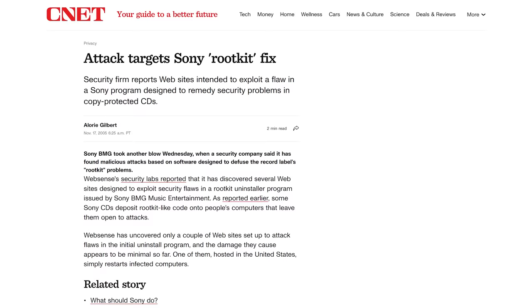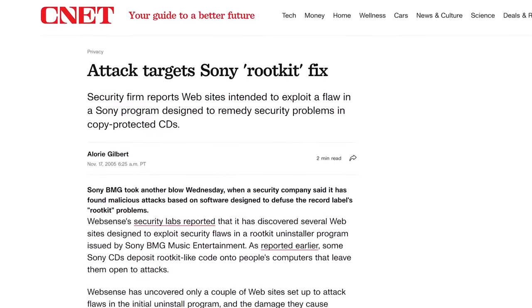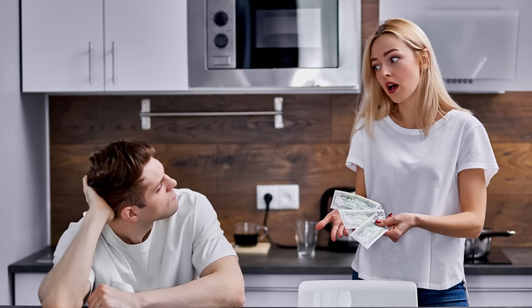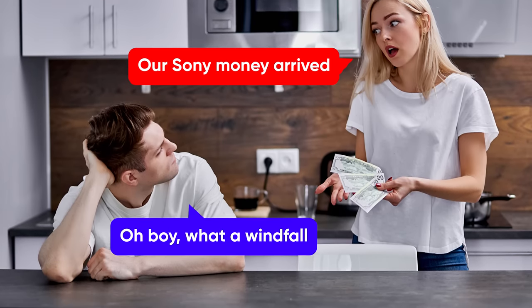But when people found out about it, Sony's response was to release an uninstall program that didn't actually uninstall anything and just made the security problems worse. After multiple lawsuits, including one from the government of Texas, Sony was forced to relent and give customers up to $150 to fix any computer damage that their rootkits caused.